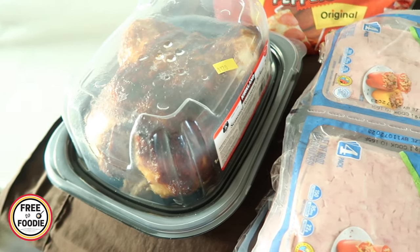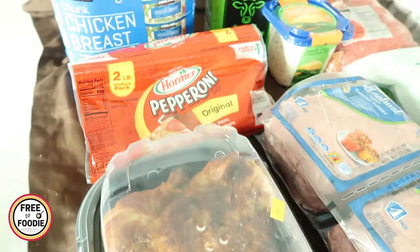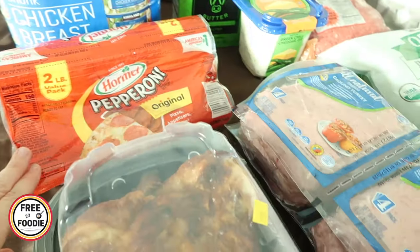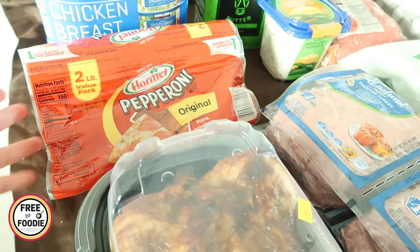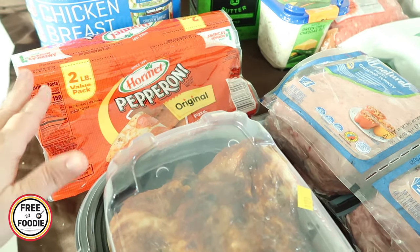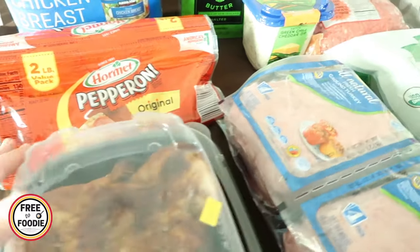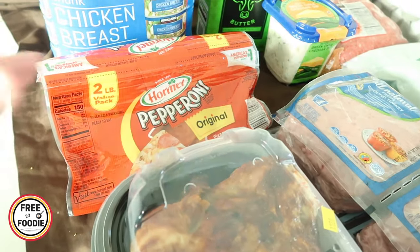You can also make bone broth with the bones and the skin — it makes really good bone broth. This was an unexpected sale: it's a two-pound value pack of caramel pepperoni. I know it's a lot, but you can freeze pepperoni. It was $2.50 off, bringing it down to about $6.49, which is a really good deal. I'm thinking little pizza pockets with the kids using low-carb tortillas and a little bit of sauce. We also use it for snacking with cheese and charcuterie boards, and homemade pizzas.